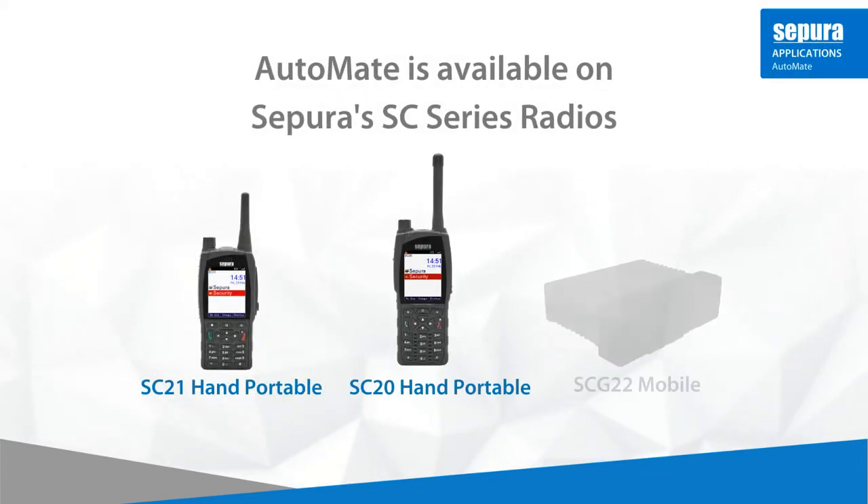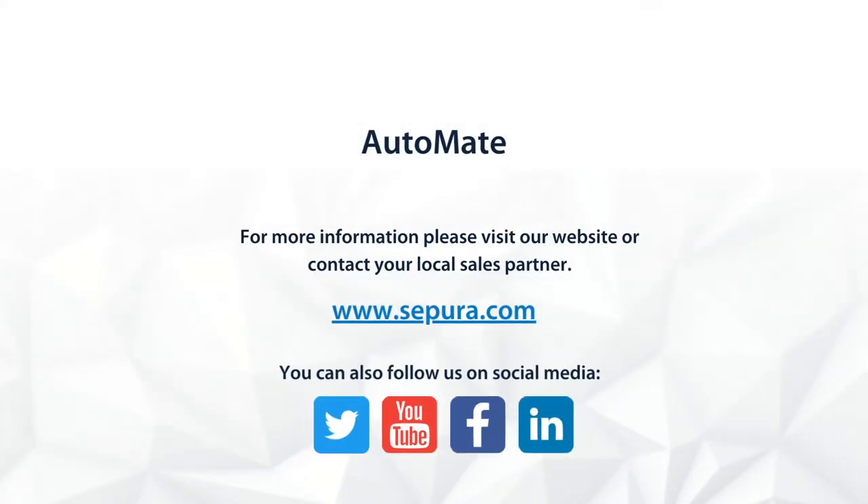Automate is available on Sapura's SE series handheld and mobile radios. For more information, please visit Sapura's website or contact your local Sapura partner.